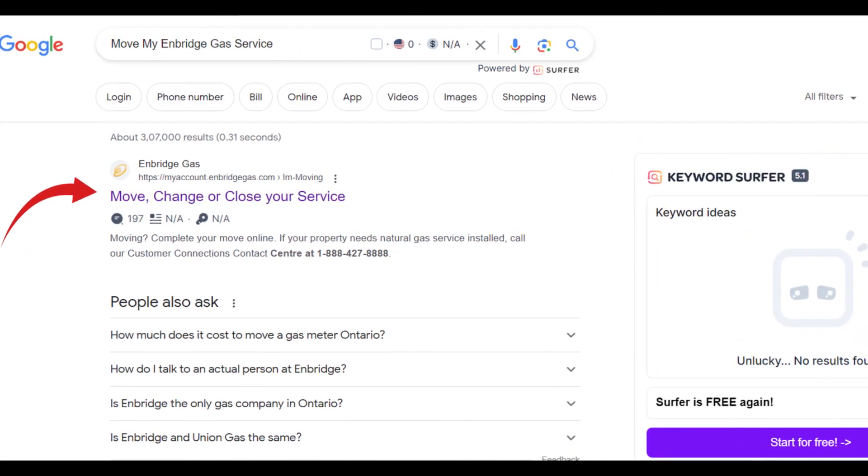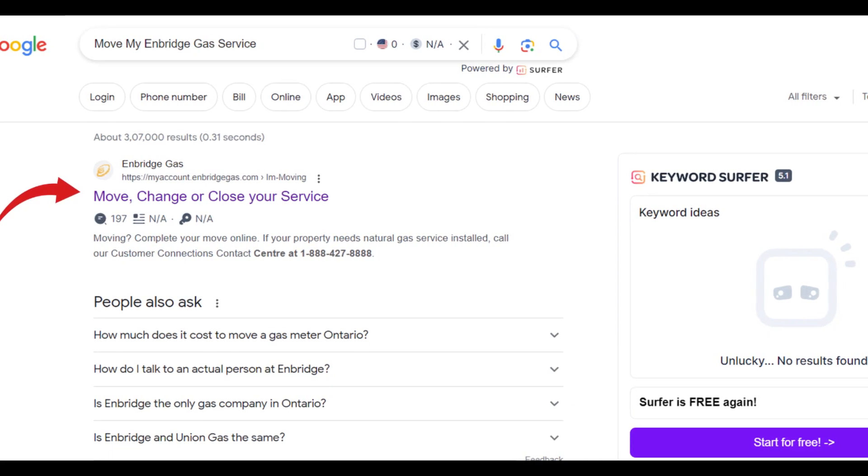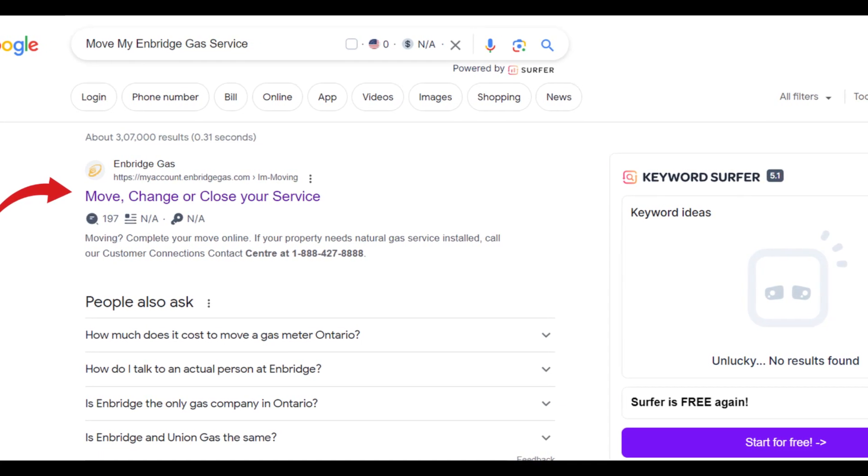You can move the gas service to your new address rather than cancelling it. The first thing you need to ensure is that Enbridge provides service to your new address.